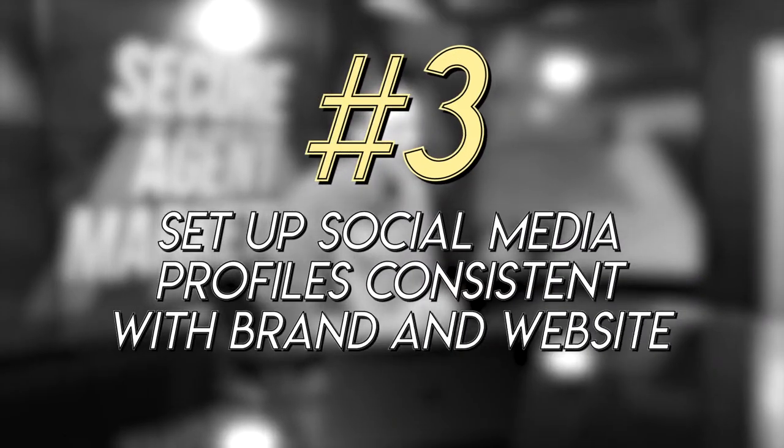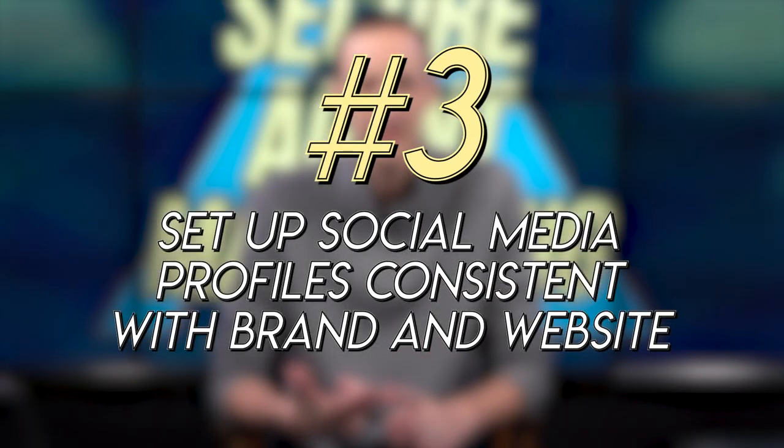Step number three is setting up your social media profiles consistent with your brand board and website. LinkedIn, Instagram, and Facebook all give you the opportunity to design your logo and a header image that looks exactly like your website. You want your website to match your brand and your social media profiles to match your website. Your social media profiles are seen as the personality of your digital presence, while your website is the information.